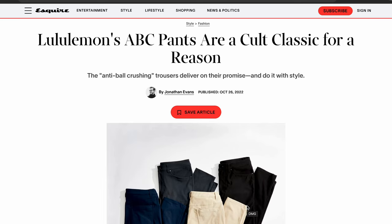The Lululemon ABC pants is an absolute cult classic when it comes to casual menswear. However, is it worth the $128 price tag? I purchased a pair of their ABC Warpstream pants and here is my full review.